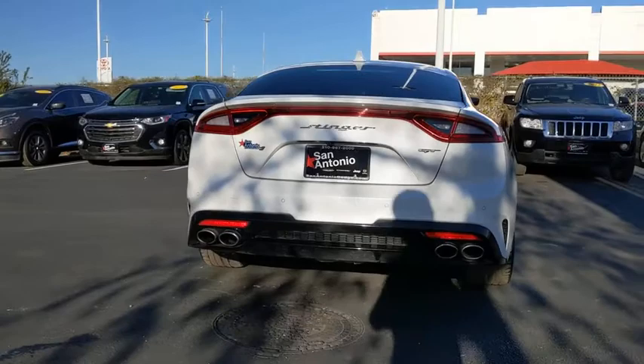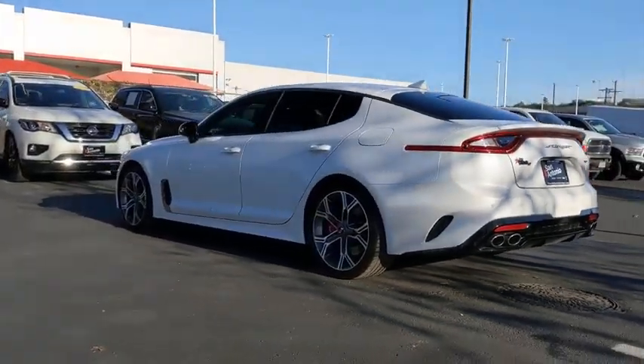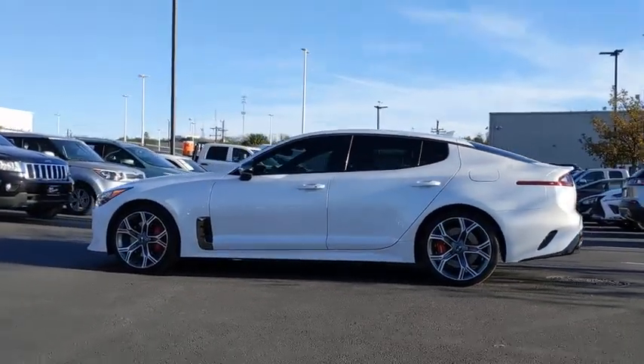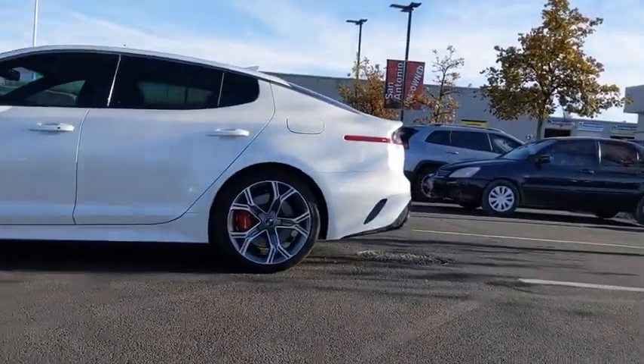This vehicle has less than 15,000 miles. Here are some of this vehicle's great options: premium wheels, backup camera, heated seats, power passenger seats, traction control, dual airbags, power steering, and cruise control.